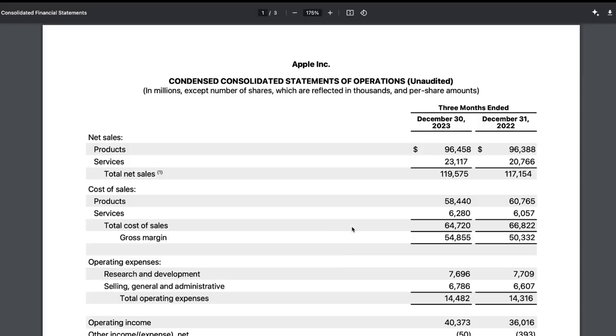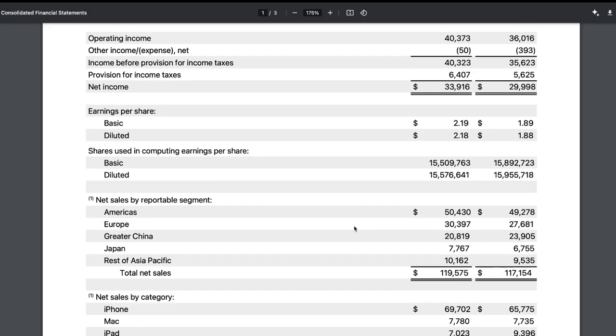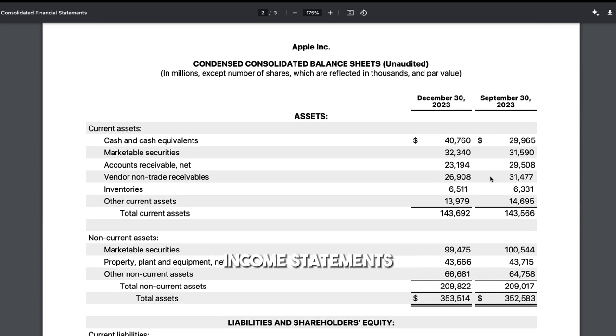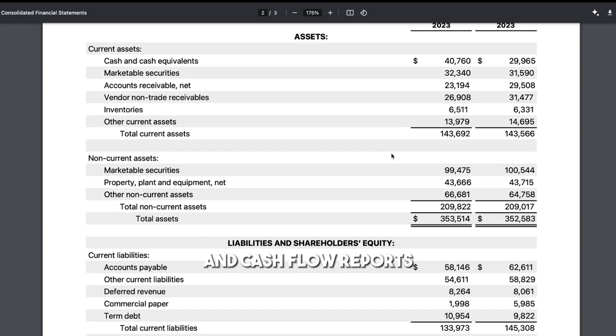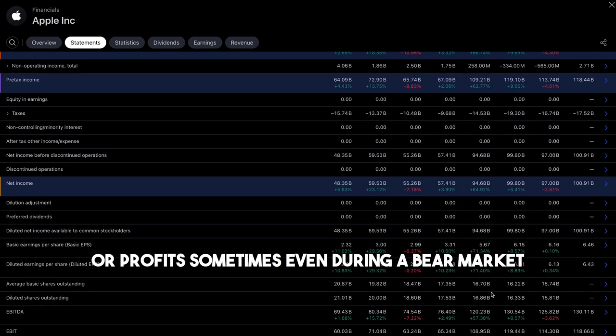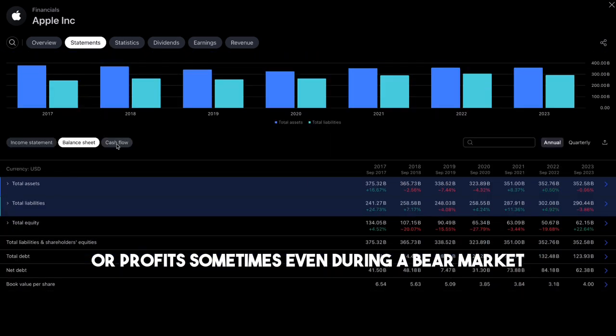Step 2: Scrutinize the financials. Once you understand the business model, delve into the company's financial position. Assess balance sheets, income statements, and cash flow reports. A good company shows consistent growth in revenue or profits, sometimes even during a bear market.